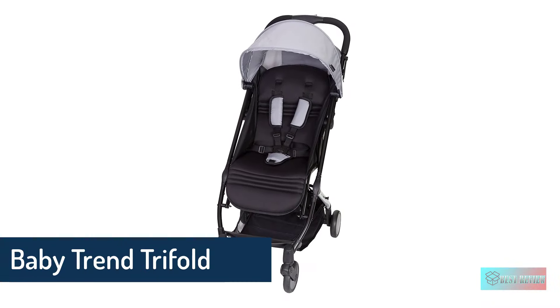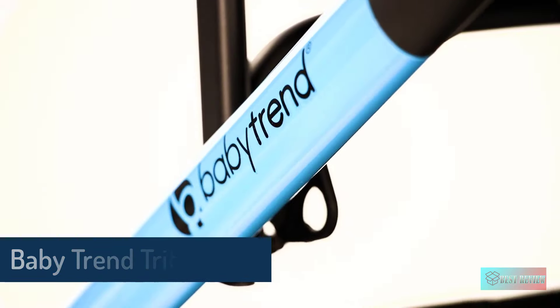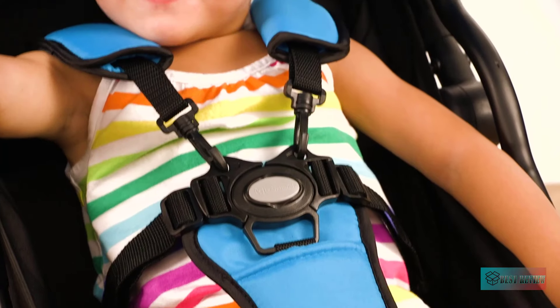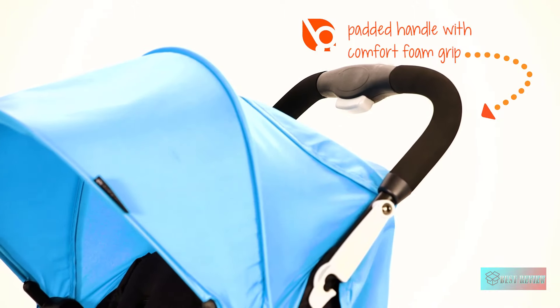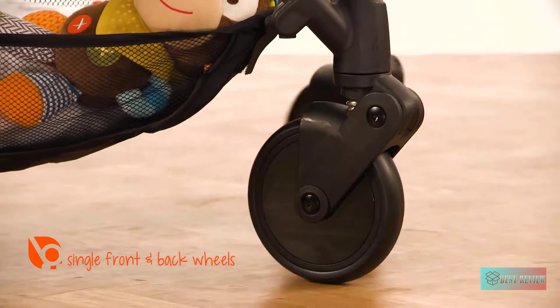Baby Trend Trifold Mini Stroller — you won't be able to live without it after learning about its amazing features at such an affordable price. Ideal for life on the go, this lightweight stroller is engineered with a unique fold and can be easily collapsed into an incredibly small footprint. This compact fold allows you to fit the stroller into the smallest vehicles or carry it over your shoulder with the included carry strap. The five-point safety harness system provides maximum security for your child.